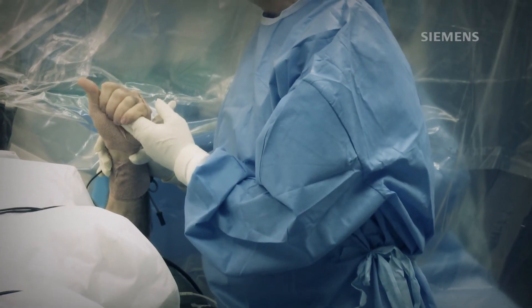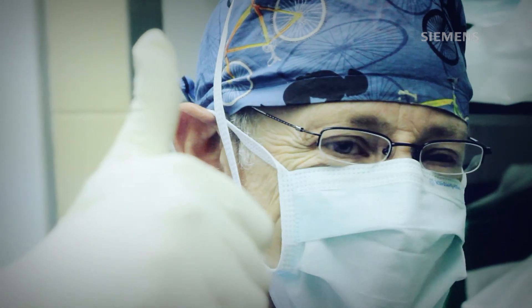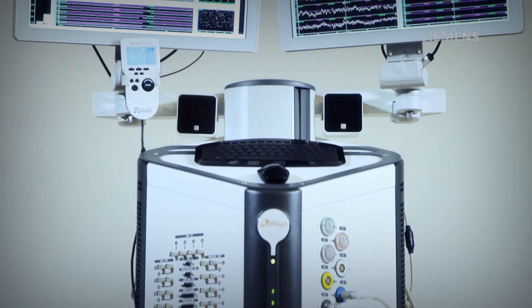Not just Parkinson's, but we can also treat depression, schizophrenia, Alzheimer's, and epilepsy — we will be able to treat them in the very near future. This makes us very proud that we impact humanity.